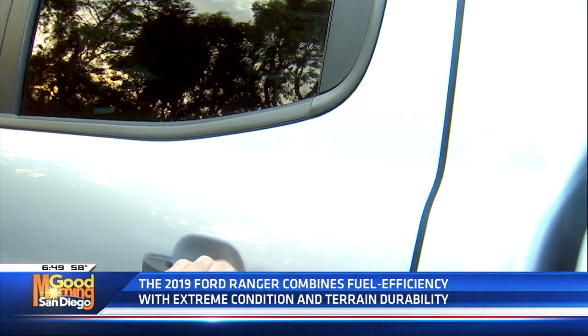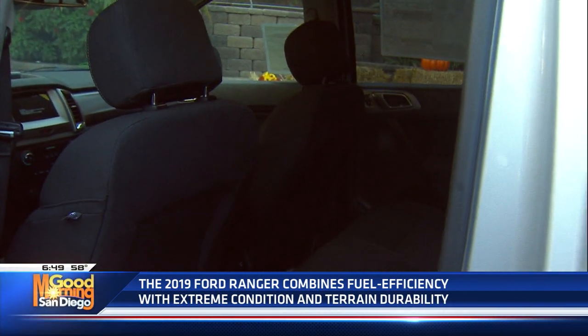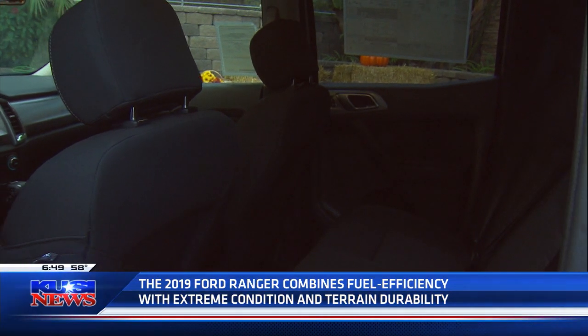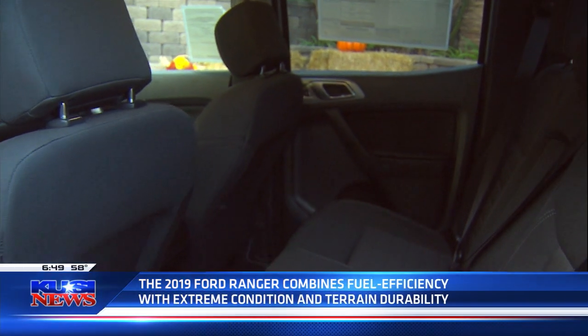For safety, it's got lane keep assist, lane departure warning, pre-collision alert, and a rear view camera — every safety feature you could ever want. The insurance companies love that when you go to insure it. You've got a really roomy cab front and back, and this is more of a short bed.